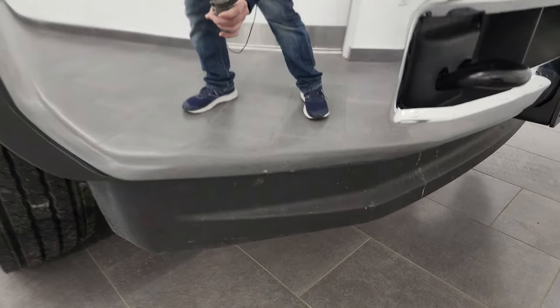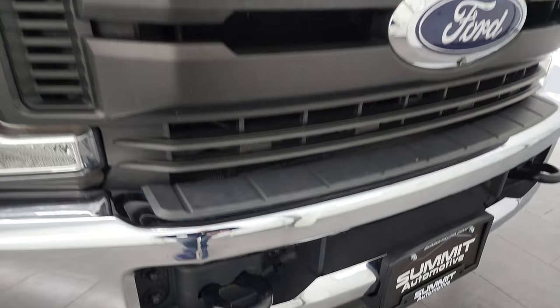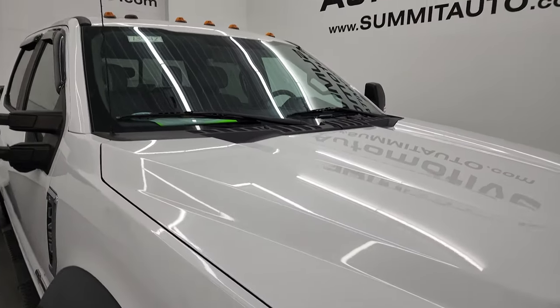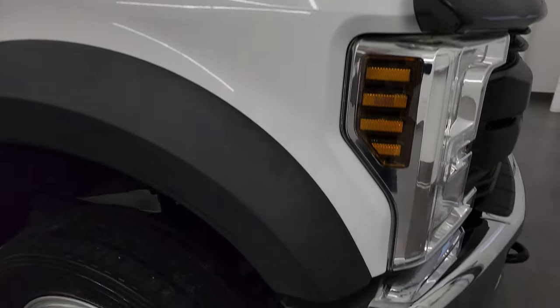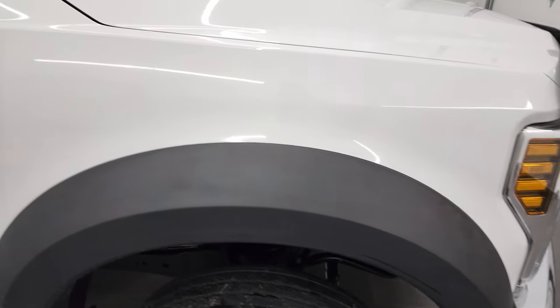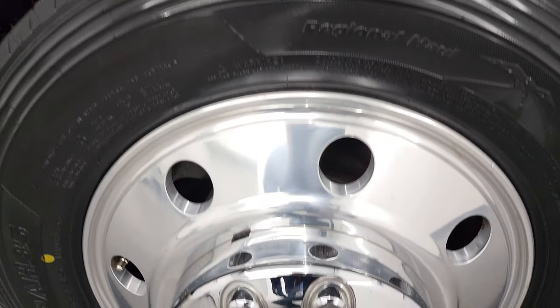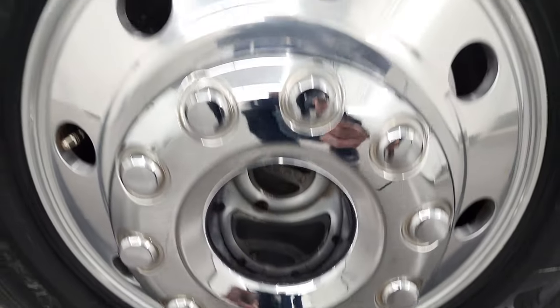Front bumper and lower valance are in excellent shape, and the grille is in nice clean condition as well. The hood is in excellent condition — I didn't see any dents or dings on that, and it does have the cab lights up top. The passenger's side front fender is in excellent shape, and the passenger's side front wheel has no major scuffs or scrapes. Looks really good.